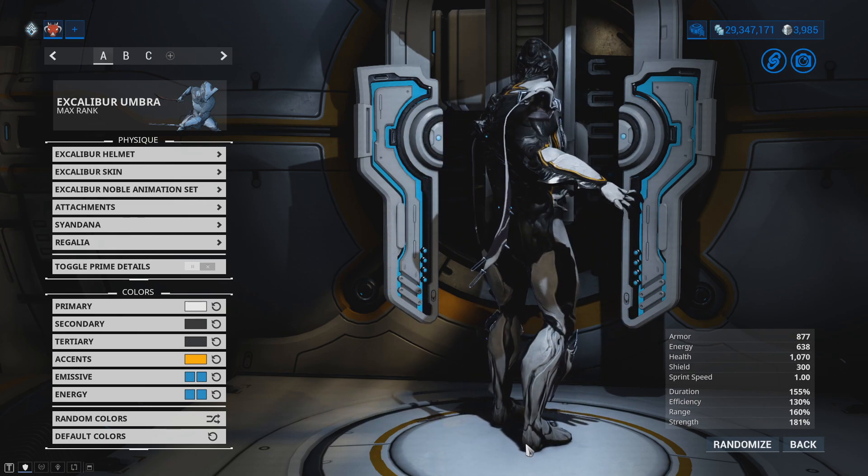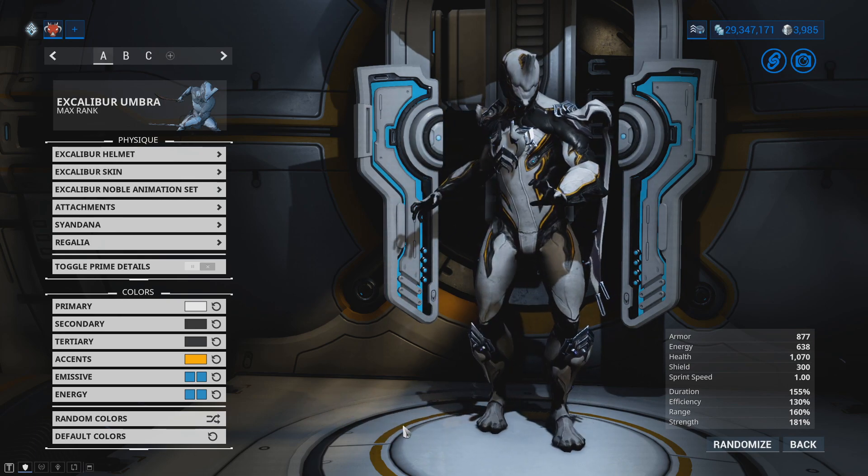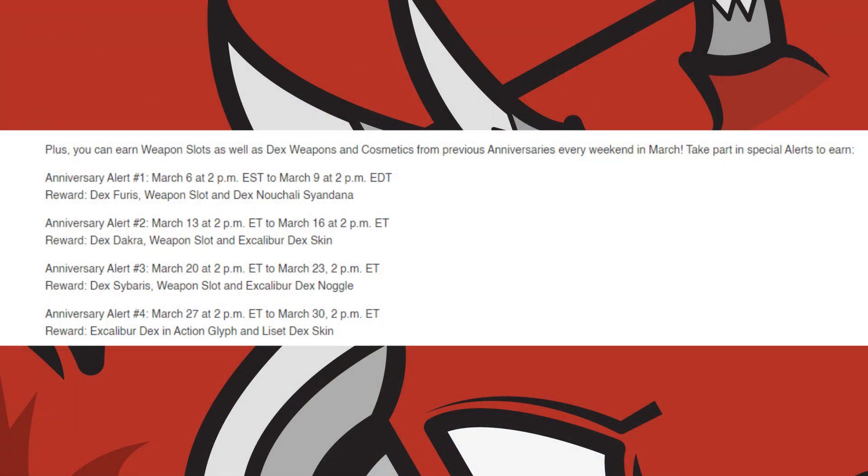If you want the previous year anniversary items, you can play a couple of alerts. These alerts will appear over the course of March, though one has already gone by. This means you won't be able to get the Dex Fyrus or the Nechali Sign Dana this year — you'll have to wait until next year. Apologies for the lack of coverage on that.